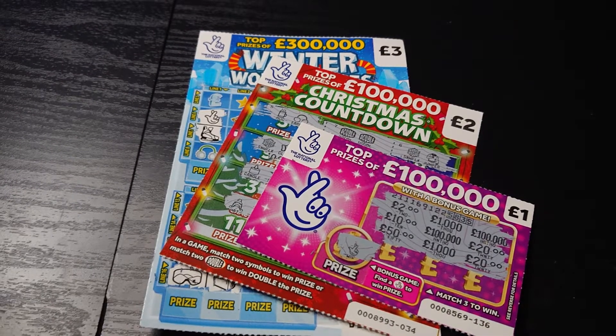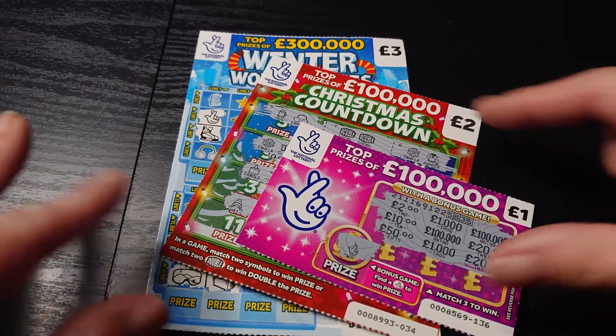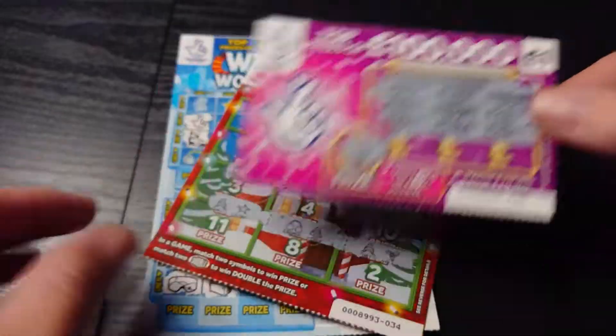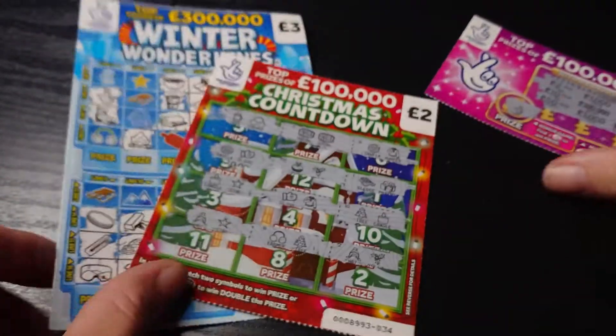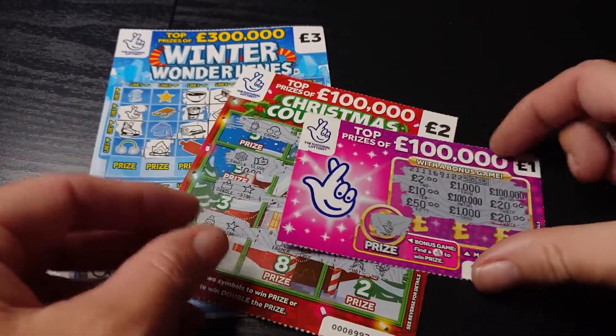Hiya, LottoLass here, and as you can see I have got three different scratch cards. I think this is quite a new one. I picked up one of those just to give it a try, and another couple of the Christmassy ones. I just picked three random ones again and luckily I managed to pick three winners.